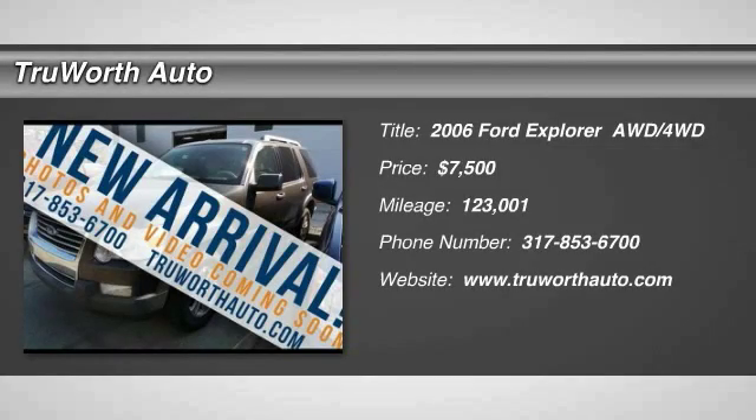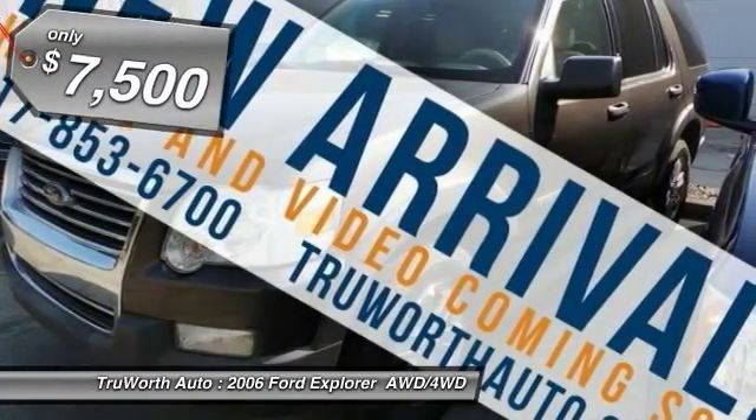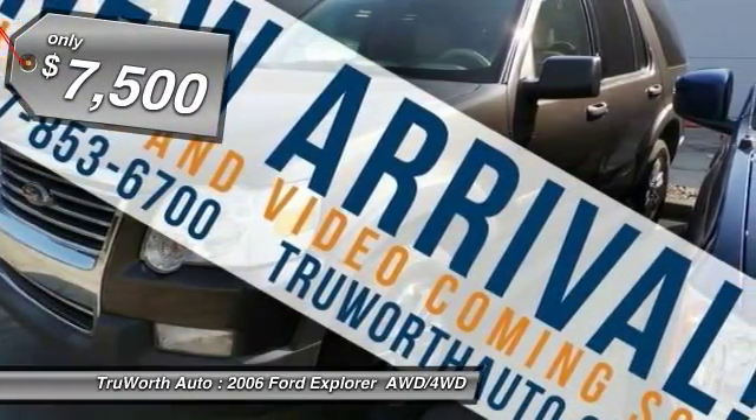Come test drive a 2006 Explorer. You've got a lot of capabilities to call on in a Ford Explorer. Don't underestimate your choices. And it is priced below $10,000.